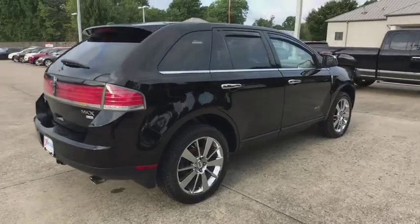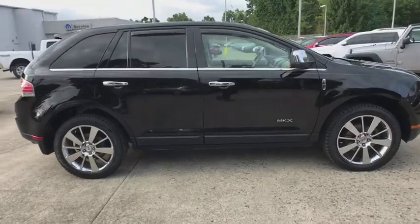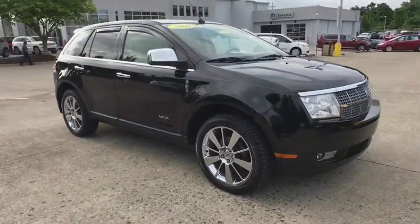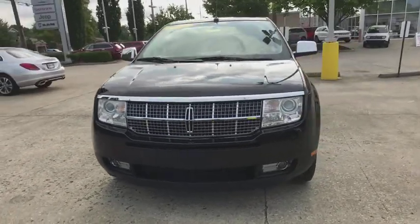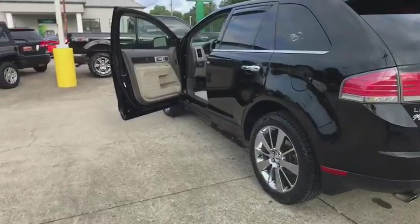The 2008 Lincoln MKX. The Lincoln MKX offers performance and a distinctly powerful ride that's ahead of the curve. Boasting excellent launch and acceleration with a powerful engine that delivers plenty of horsepower, the Lincoln MKX is truly empowered for action. This vehicle has less than 115,000 miles.